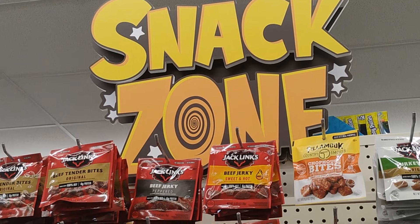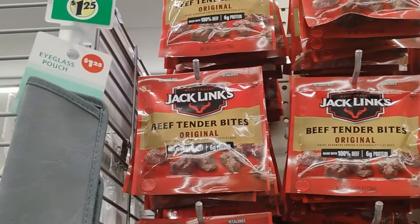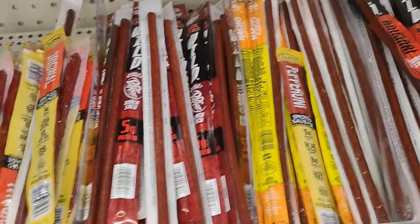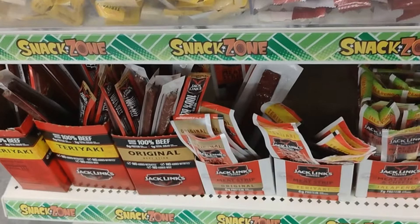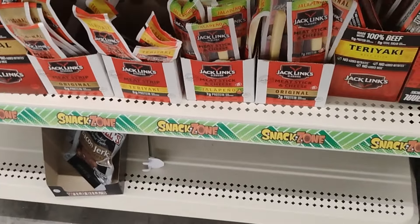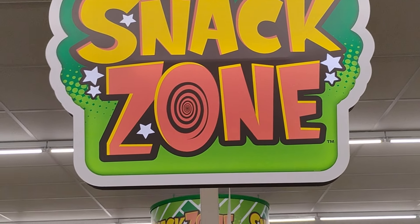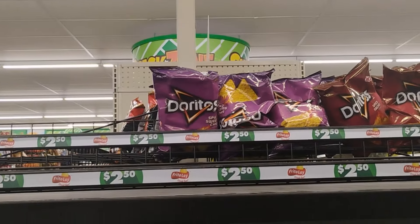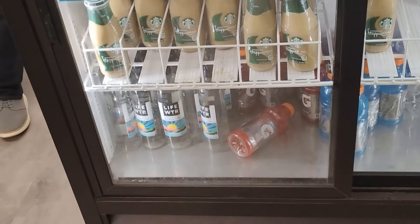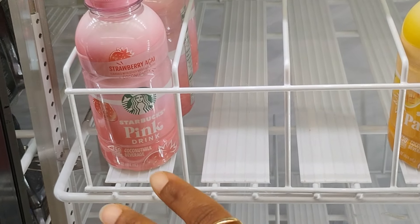They have a whole snack zone with beef tender bites, beef jerky, turkey jerky, Slim Jims - we remember those from when we were kids - and spicy sausages which were my favorite. They also have meat sticks with cheese. In another aisle, there's Doritos, Pure Leaf tea, Starbucks frappuccinos, and the Starbucks pink drink - my children absolutely love those.